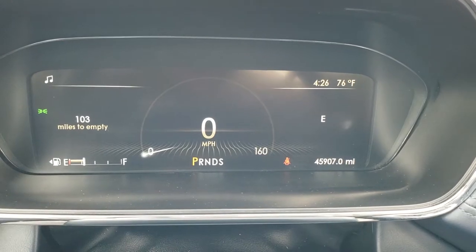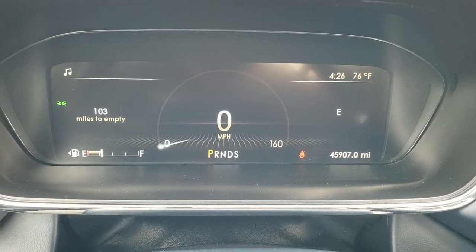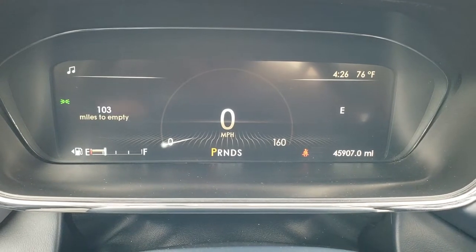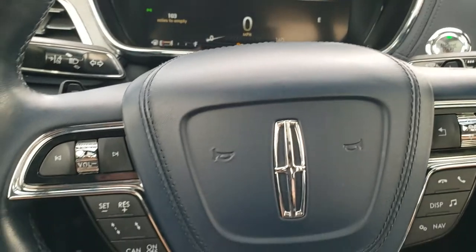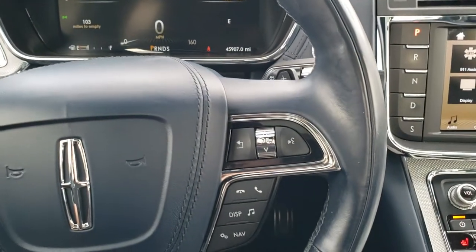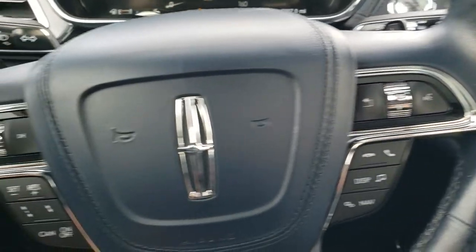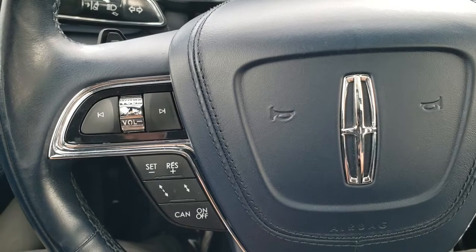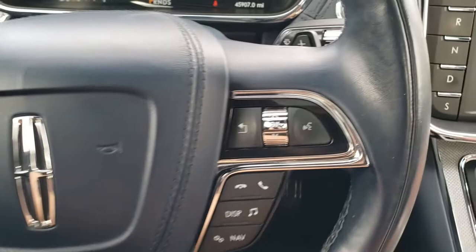You get the 12-inch LCD display, digital speedometer, outside temp, compass, and miles to empty — you can do a whole bunch of stuff with that screen. You get the blue leather-wrapped heated steering wheel with Bluetooth and radio controls on the right, and adaptive cruise, cruise controls, and volume controls on the left. That steering wheel is heated.